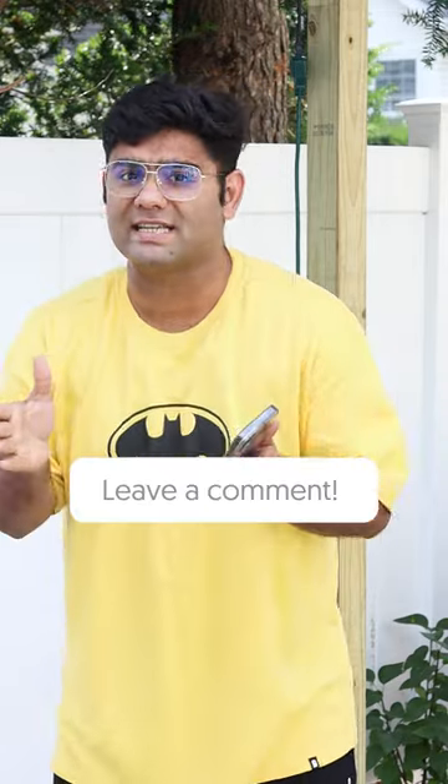Do let me know in the comments if you are excited about the subscription, and also let me know if you have a subscription or not. For such amazing videos, don't forget to follow.